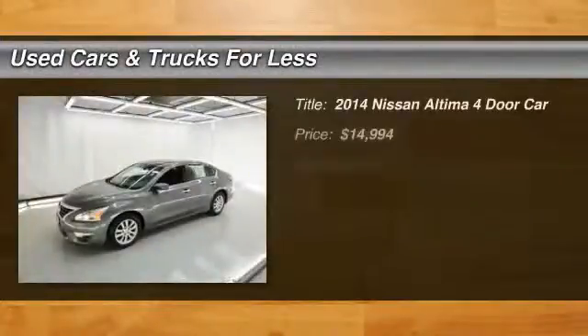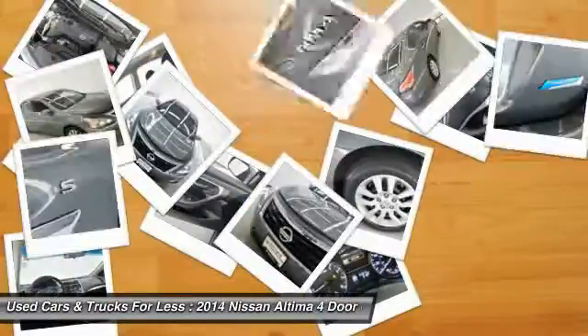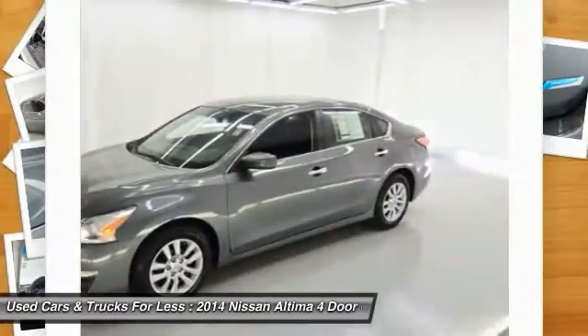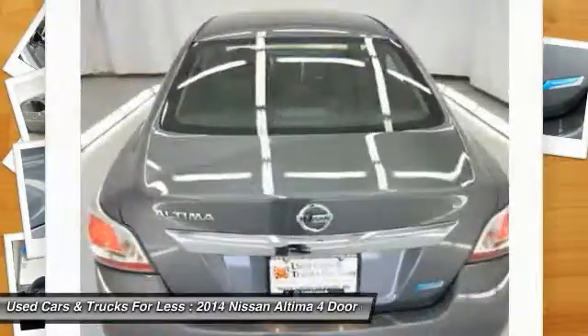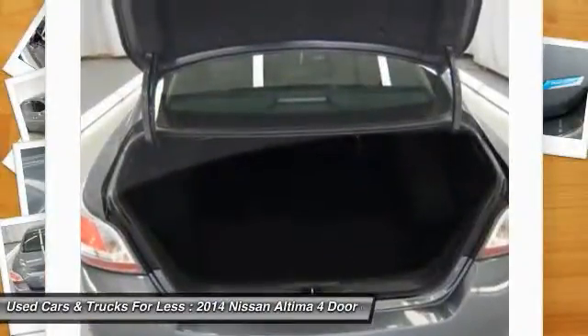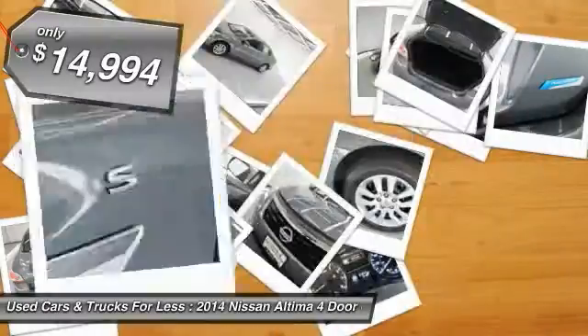The 2014 Nissan Altima offers advanced features to make life easier, including push button ignition, which comes standard. Combine that with a powerful V6 or efficient four cylinder engine, six standard airbags, and over 5,000 quality and performance tests, and you'll see the Nissan Altima is made to drive and built to last, and is priced below $15,000.